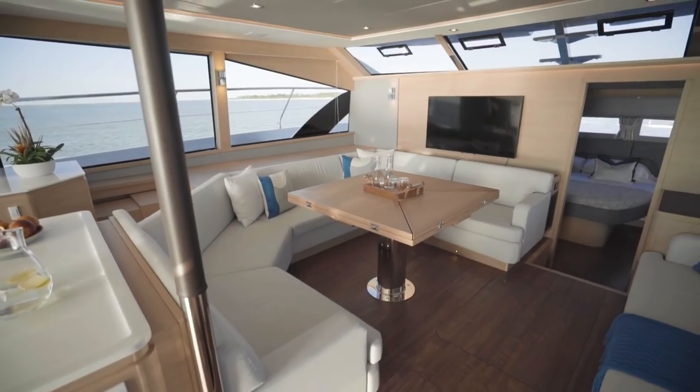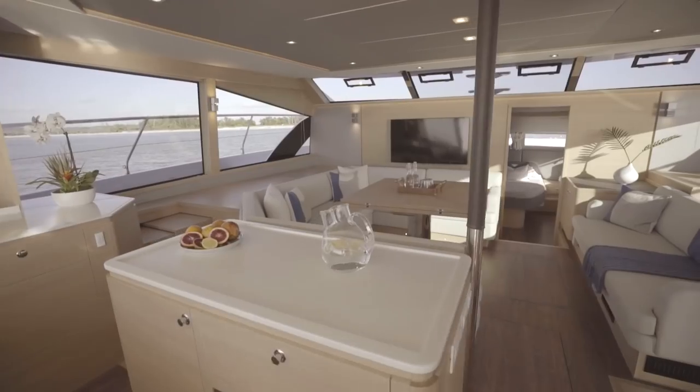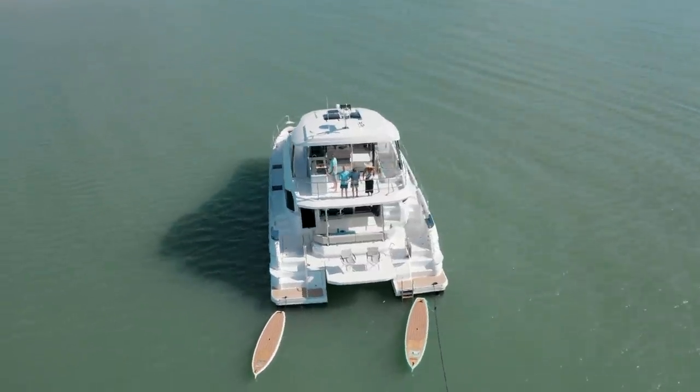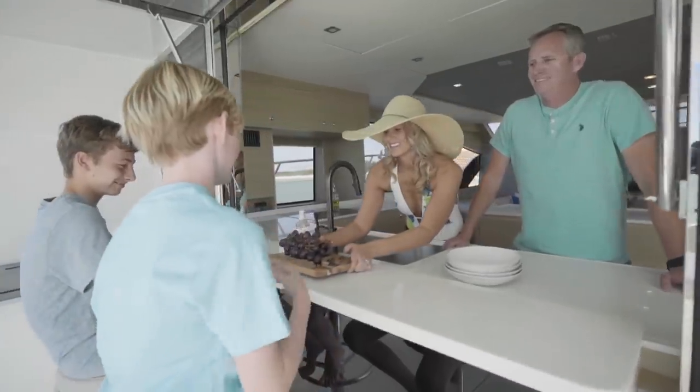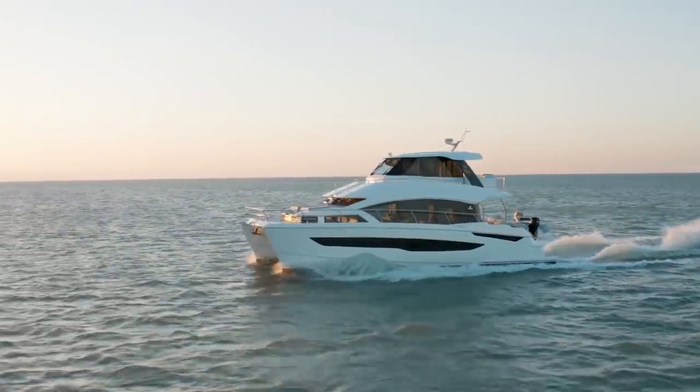There are a lot of benefits that come with a catamaran — you have many social zones throughout the boat. On the Aquila range you've got the flybridge, the main deck, and below deck, which is a great place for everyone to spend time, and also separately if you need your space to get away. There's a place for everyone on board a catamaran, making them a great all-around family boat and also for taking on voyages if you want to travel and see the world.